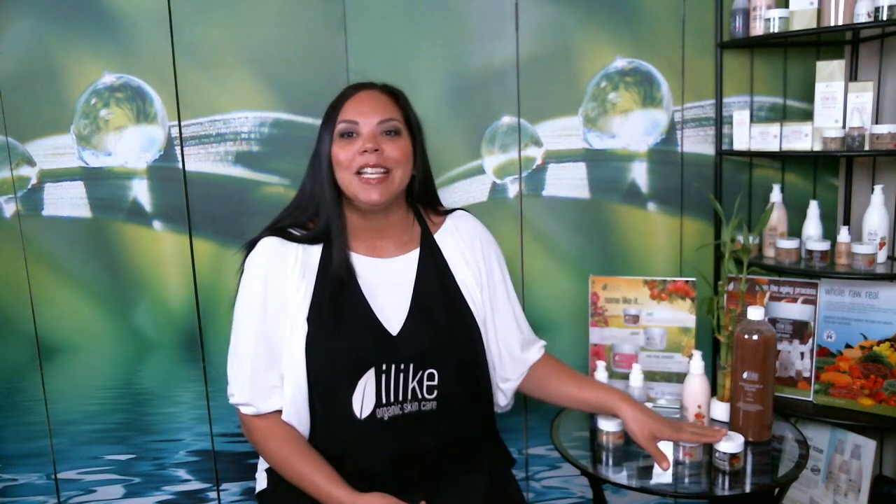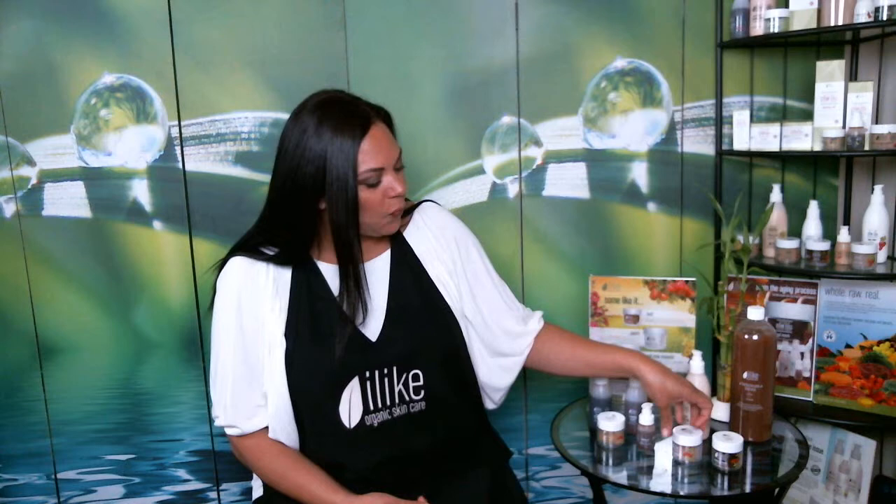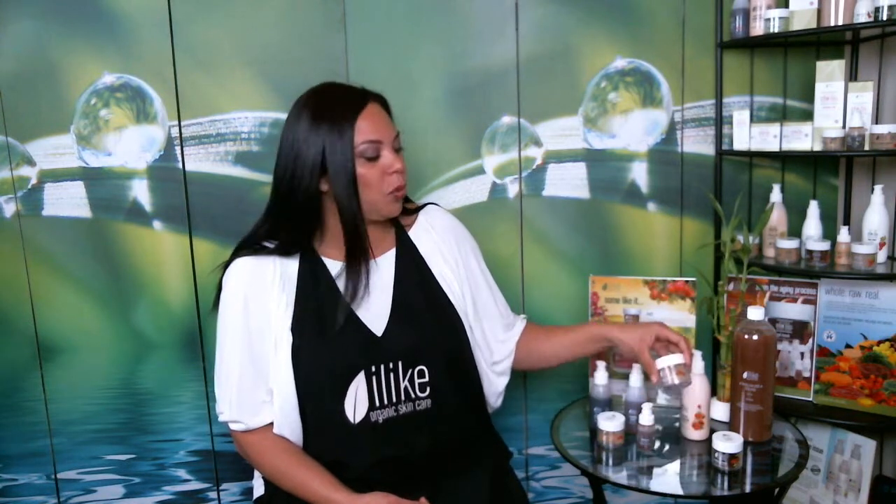Weekly, to supplement the daily regime, exfoliate dead dry skin cells using the Rosehip exfoliator with a small amount of biochemical exfoliation — lactic acid and alpha hydroxy — that helps to clarify and refine the pores. You'll find your skin will be soft, smooth, and supple, while at the same time feeling clean.